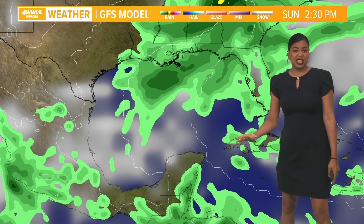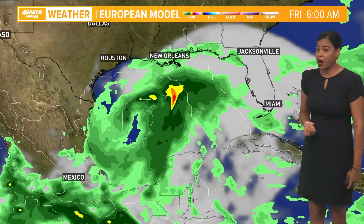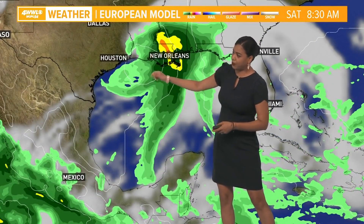We are going to see a rainy pattern starting off next week because of a cold front that's also going to pass through the area Monday. The European model is shifting this area of concern more towards Texas, so we could see heavy rain as that moves towards Texas.